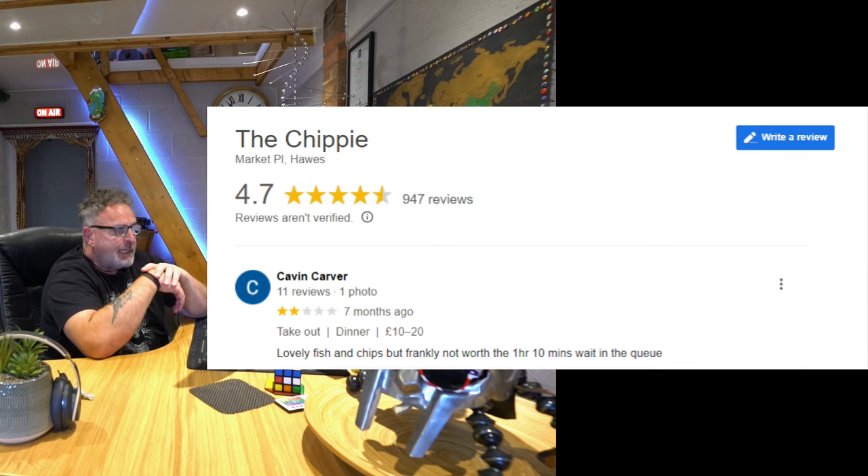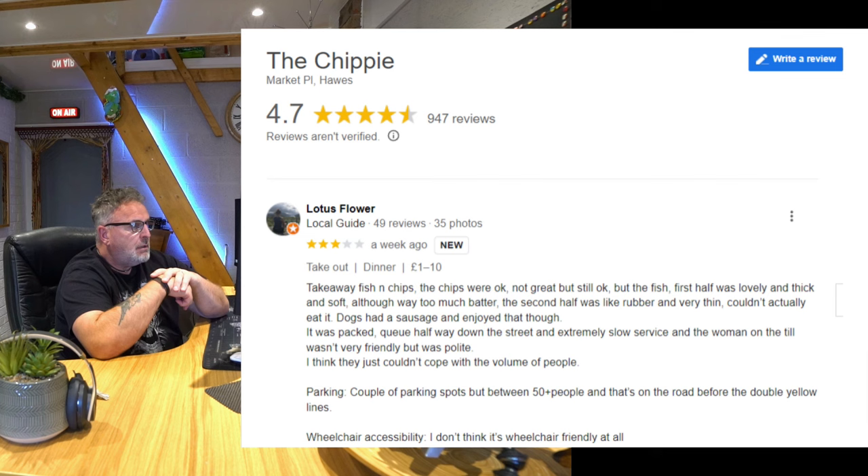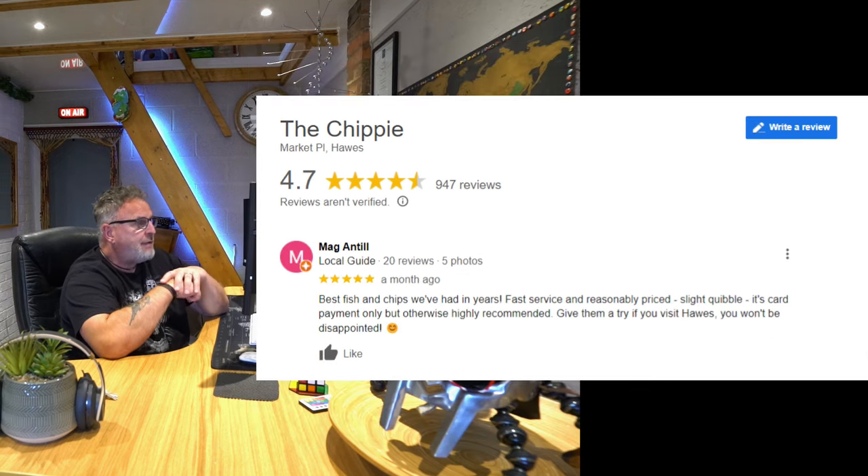2-star: 'Lovely fish and chips, but frankly not worth the one hour ten minute wait in the queue.' 3-star: 'The chips were okay, not great but still okay. The first half of the fish was lovely and thick and soft, although way too much batter. The second half was like rubber and very thin, couldn't actually eat it. Dogs had a sausage and enjoyed that though. Queue halfway down the street, extremely slow service, and a woman on the till wasn't very friendly but was polite. I think they just couldn't cope with the volume of people.' 5-star: 'The best fish and chips we've had in years. Fast service and reasonably priced. Slight quibble - it's card payment only - but otherwise highly recommended. Give them a try if you visit Hawes. You won't be disappointed.'